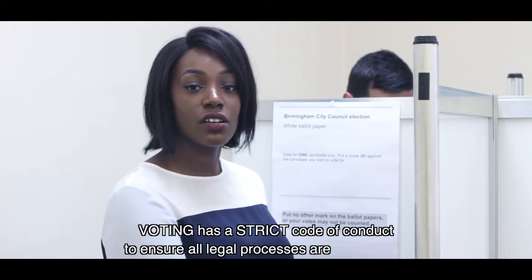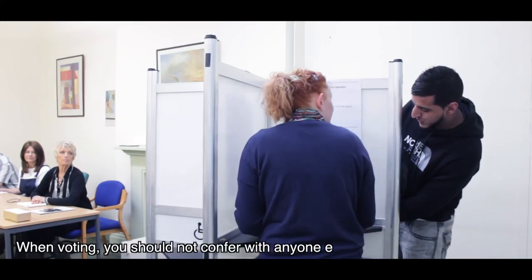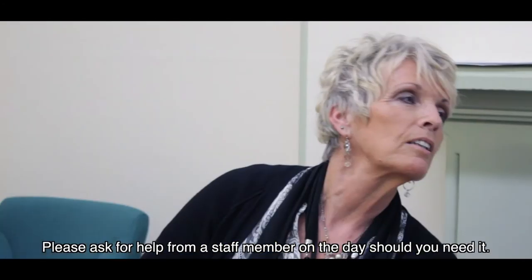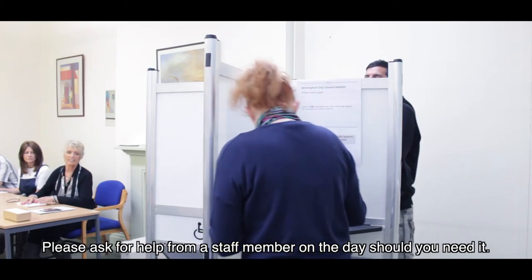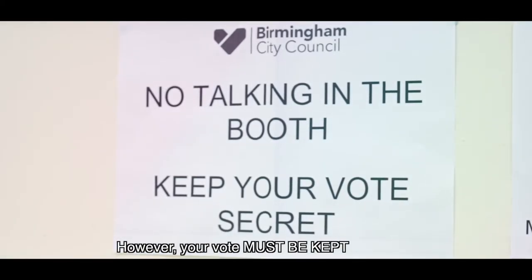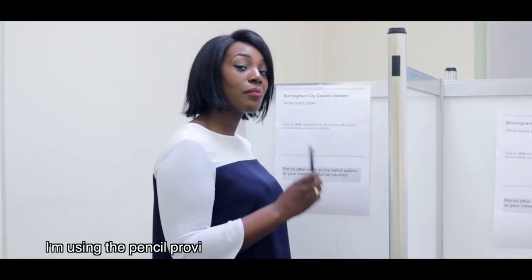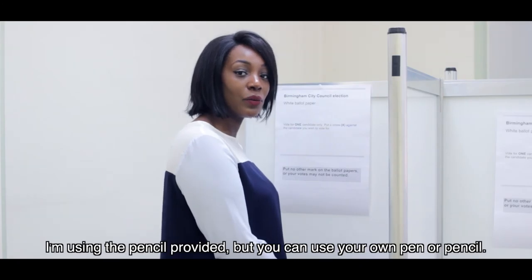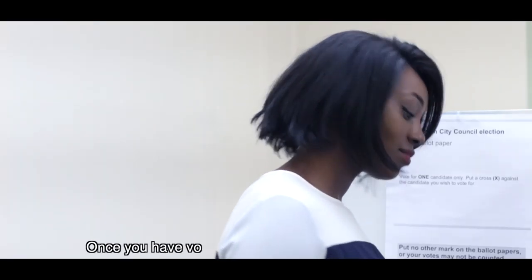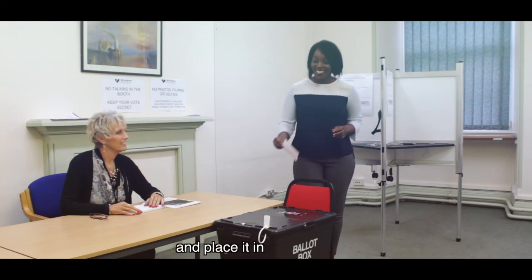Voting has a strict code of conduct to ensure that all legal processes are adhered to. It may seem innocent to huddle in a booth or to talk to your friends. However, your vote must be kept secret. Instructions on how to mark your ballot paper are displayed in the booth. I'm using the pencil provided, but you can use your own pen or pencil. Once you've folded, fold the paper in half once and place it in the box.